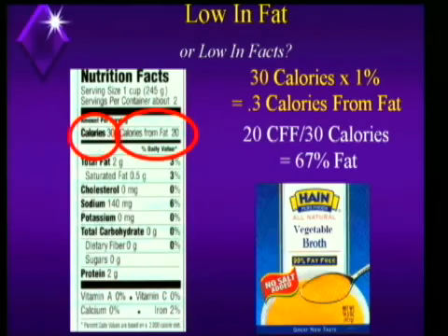It says 99% fat-free, but it's actually 67% fat. Does that bother anybody?